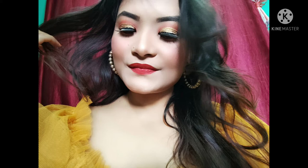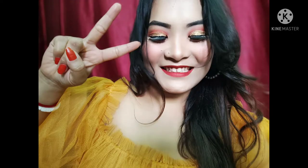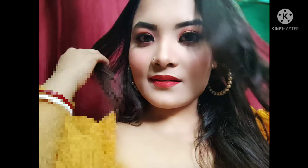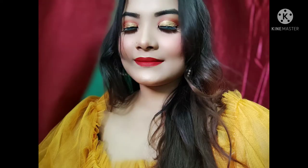Hello everyone, welcome back to my YouTube channel. I am speaking for the first time. I am looking for some makeup looks, especially for girls.